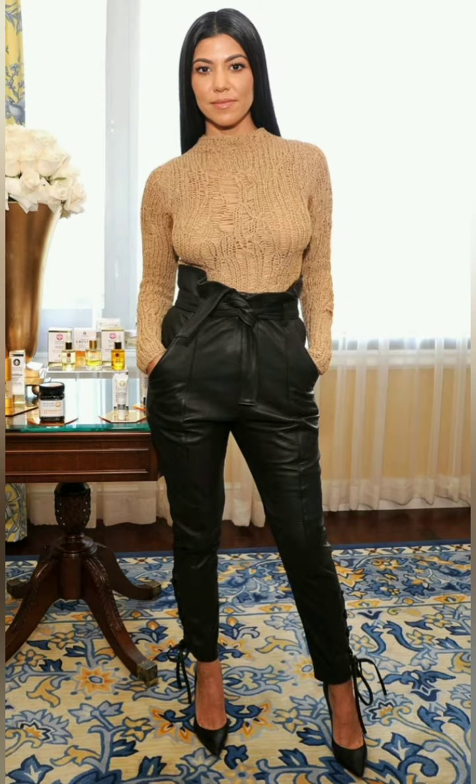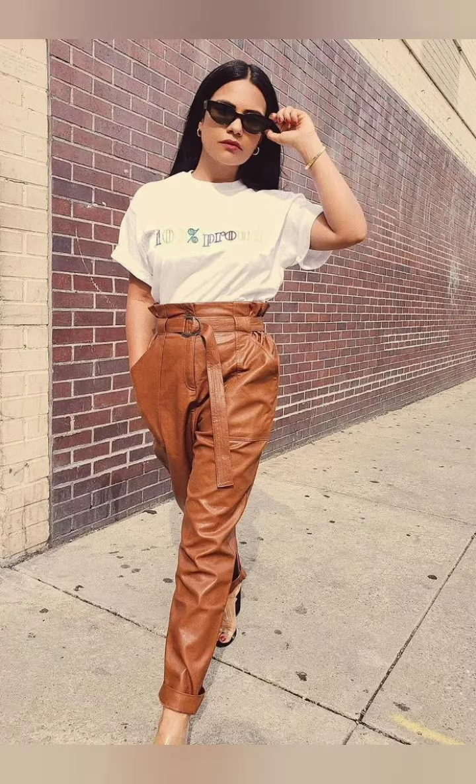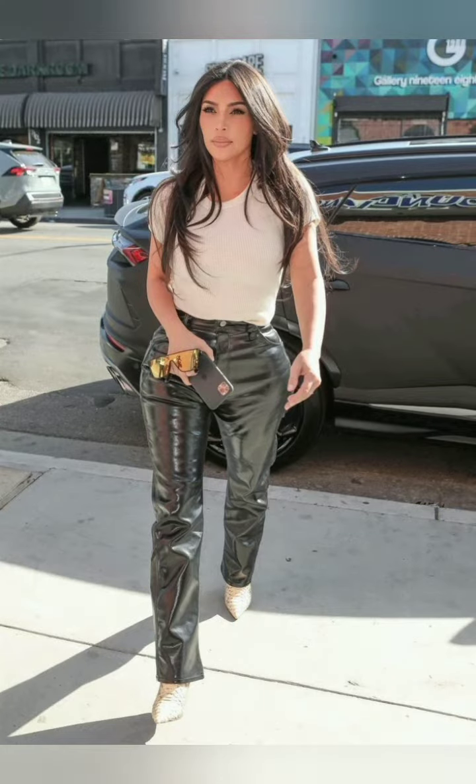Watch the video till the end to get all these beautiful and amazing design ideas. Also share with your friends so they will also get amazing ideas about these beautiful and flawless pants outfits. These are very trendy nowadays.